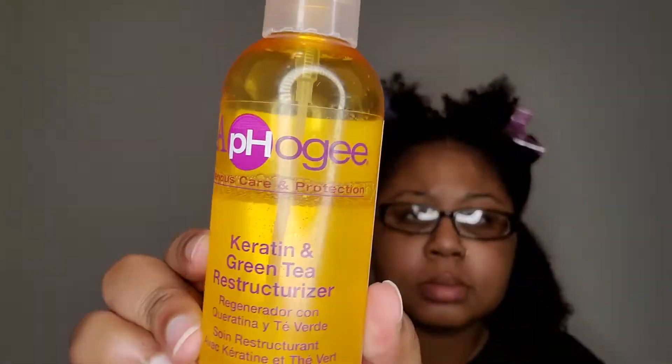Hello guys, welcome back to my channel. So today is going to be a wash and go, just right after the Carol's Daughter Wash Day video.